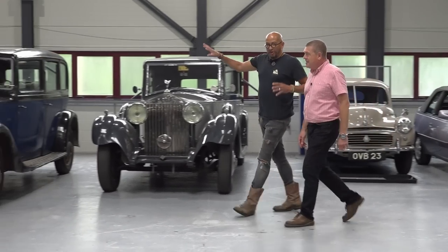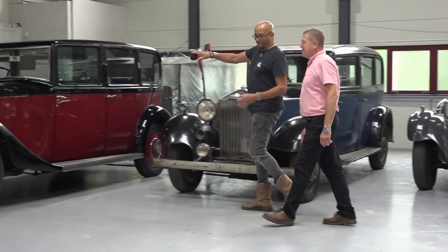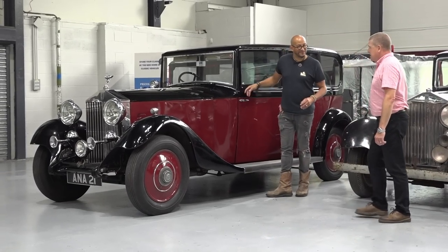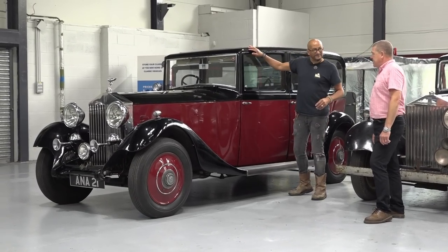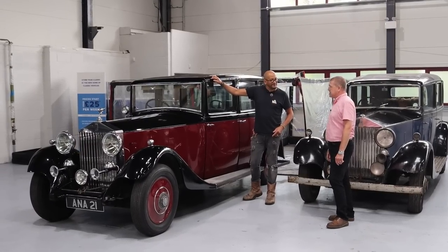Come on then, Roger. We're down the posh end of Manor Park Classic. Over here we've got a car that is not in the September the 10th sale. It's a 1933 Barker Rolls-Royce Barker 20/25 six-light saloon.